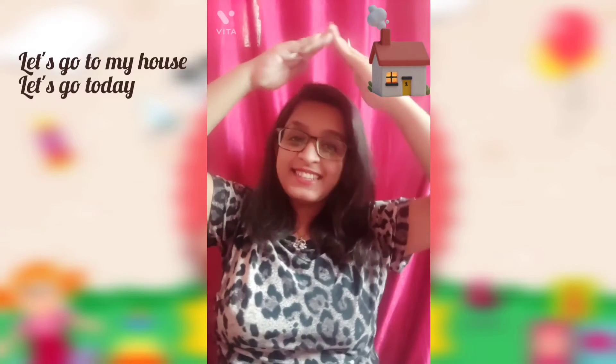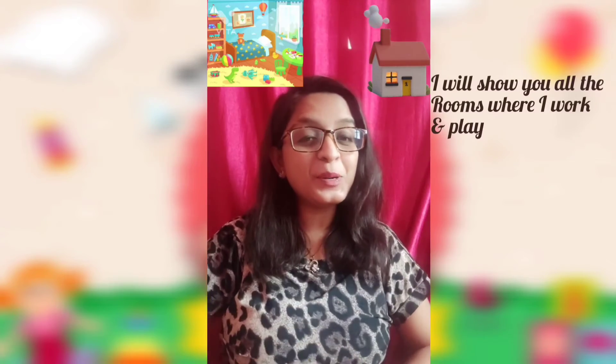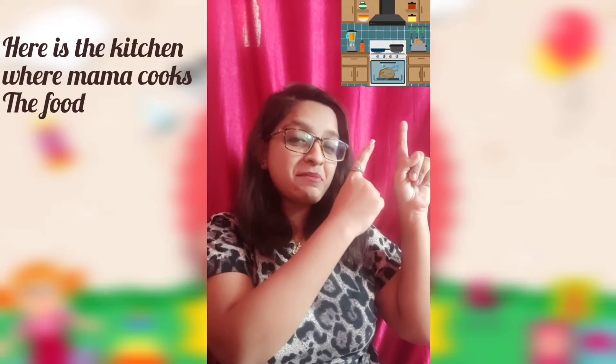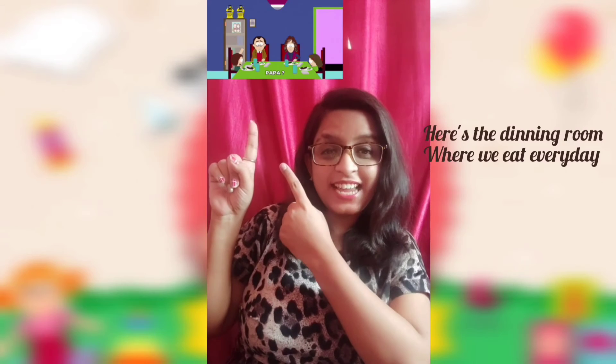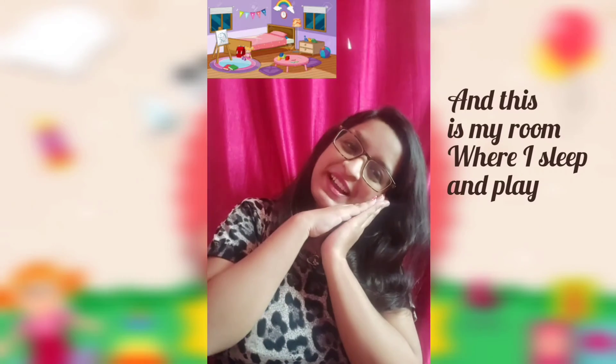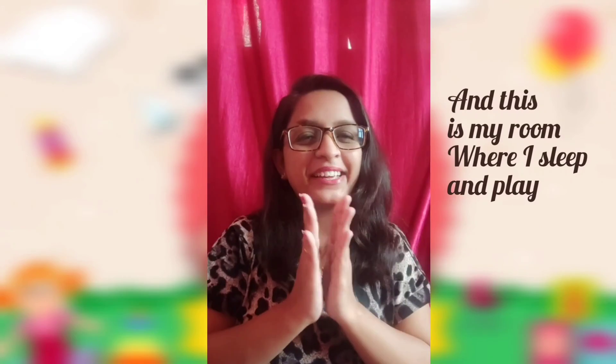Let's do it once again. Let's go to my house, let's go today. I will show you all the rooms where I work and play. Here is the kitchen where mama cooks the food. Here is the dining room where we eat every day. Here is the living room where we watch TV. And this is my room where I sleep and play.